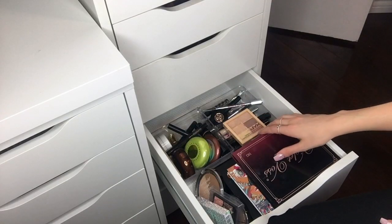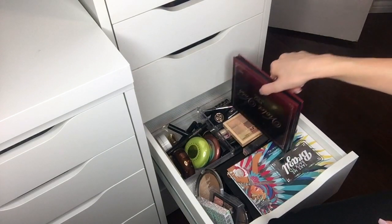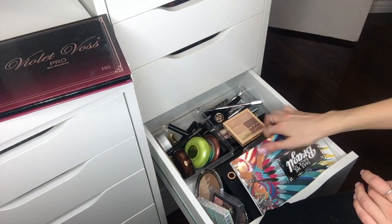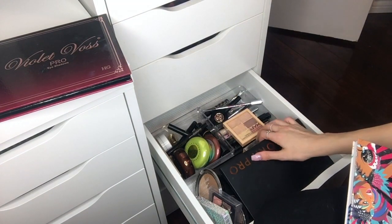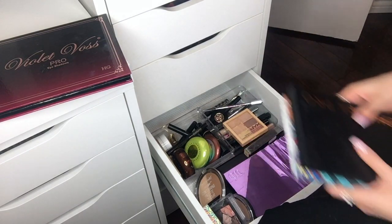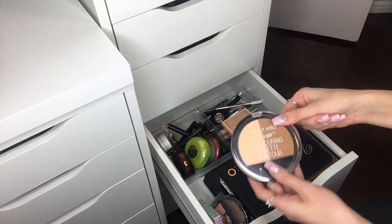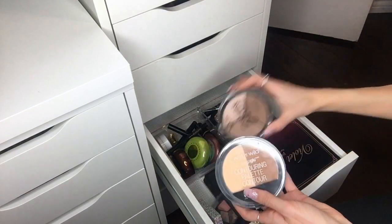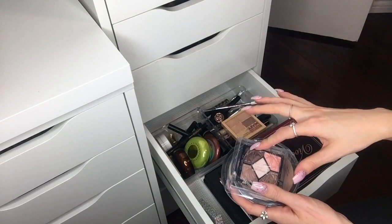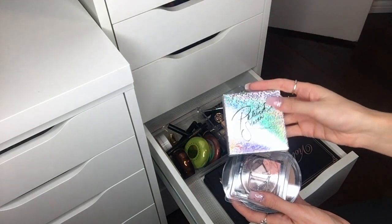I have the brand new Smashbox eyeliner I haven't tried yet since I don't really wear eyeliner much. I have Urban Decay, L'Oréal, and NYX. Over in this corner I just have palettes that are too big to sit upright in the drawer — they're just too tall. I have Violet Voss, BH Cosmetics, Sephora Pro, Urban Decay Metals, and Morphe. In a random corner I have the Wet n Wild Contouring Palette, NYX, and a Dior.